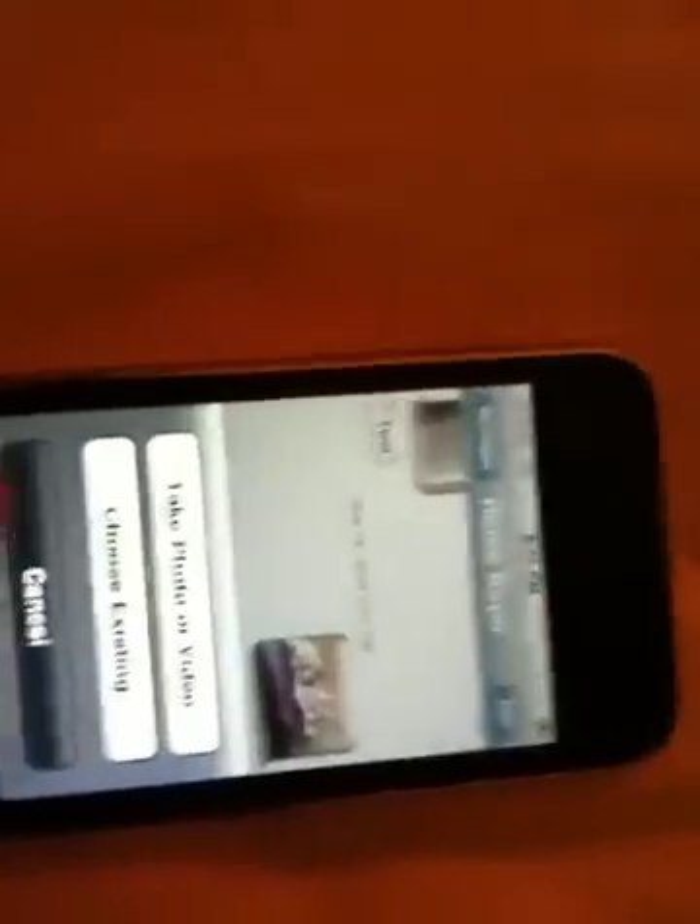You can either take a photo or a video, or choose existing. I'll just choose existing and go into my camera roll. You could choose a video if you wanted to. I'm just going to choose this picture of my iPhone.